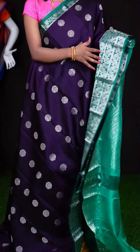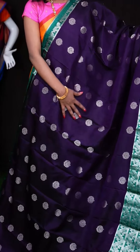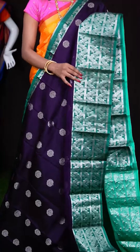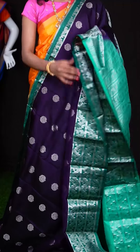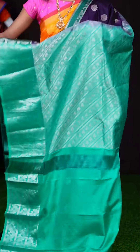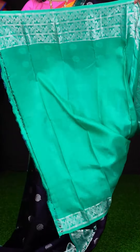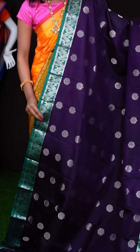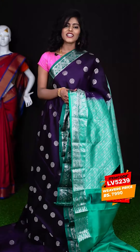This one is very beautiful — it's a dark purple with pastel green colour combination. All over it has got silver zari flower designer booties. Look at this border — it looks very unique. It's a pastel green colour with horizontal silver zari turning work designer border. It has a designer pallu and a contrast pastel green colour plain blouse with border. The item code is LV5239 and the price is ₹7,990 only.